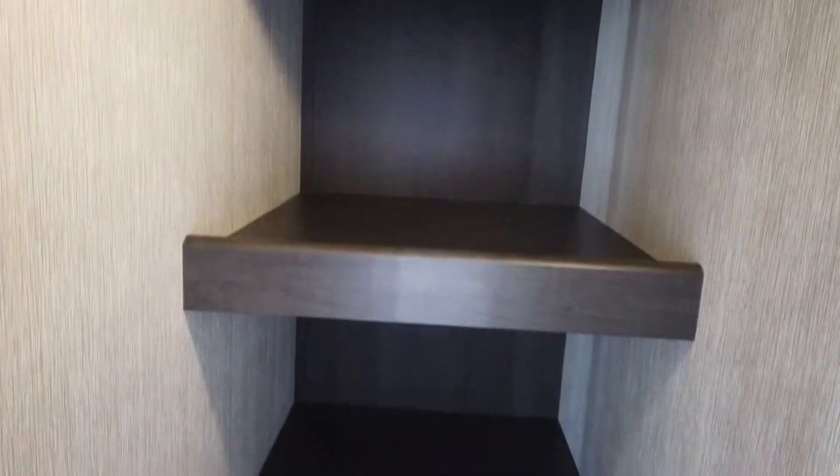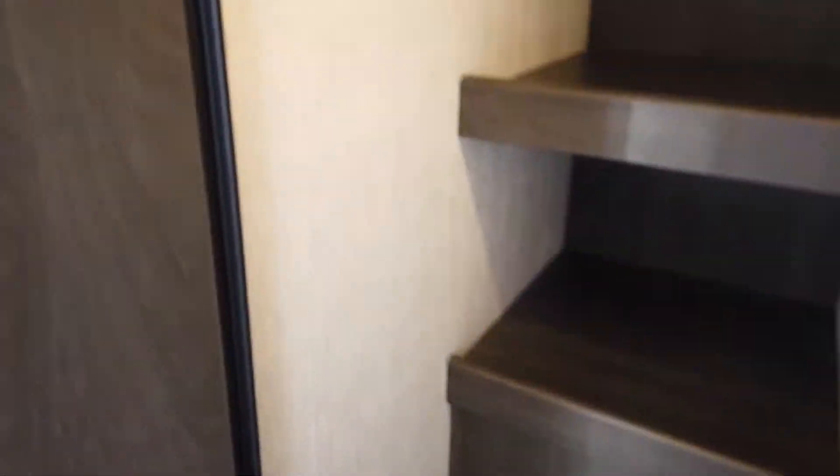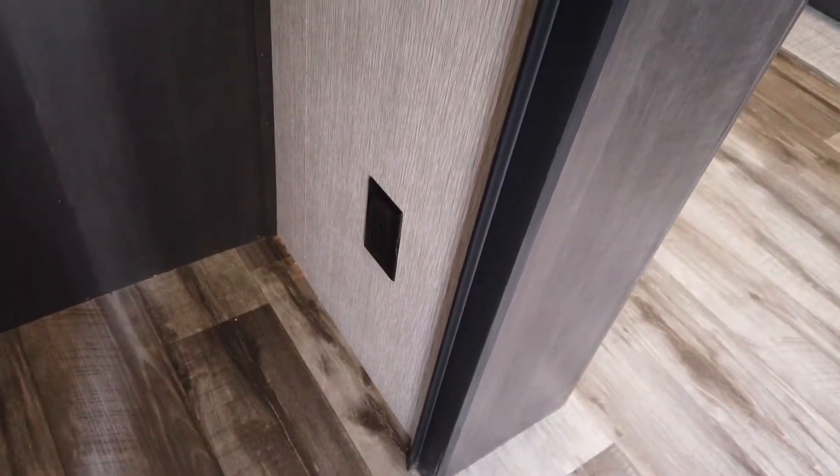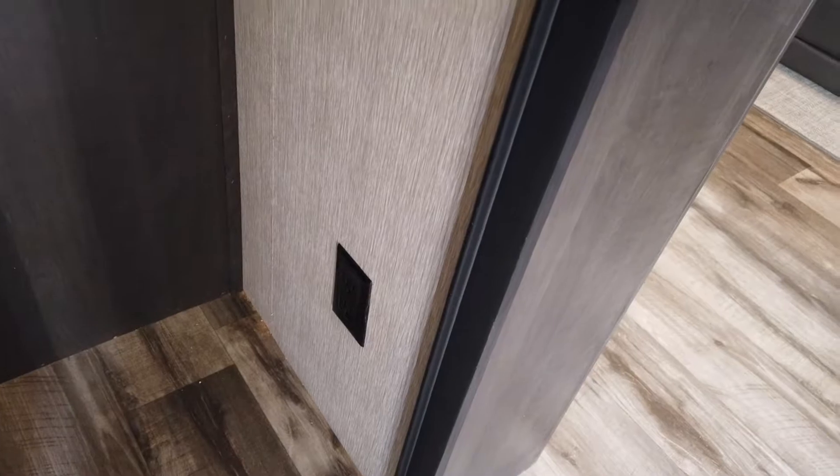Behind this entertainment center is an enormous pantry. You have room to add hooks for coats, hooks for brooms, put a trash can down at the bottom, and there's even a 110-volt outlet in case you need to plug something in in there.